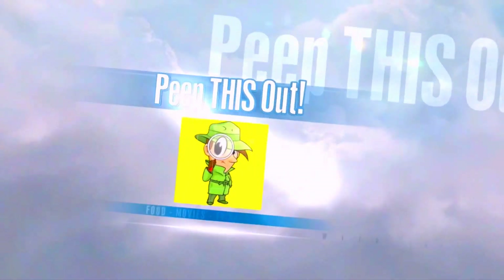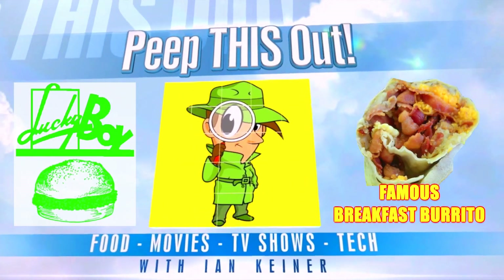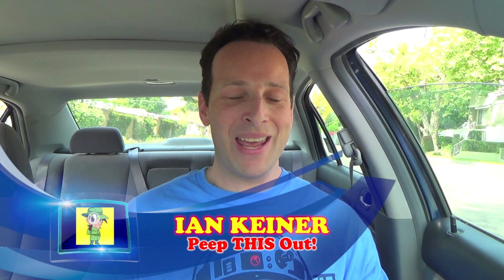Are we at Chipotle for breakfast? Let's peep this out, guys — it's your boy Ian K back again with another one for you. Up at the break of dawn, I'm ready to get my breakfast on over here at Lucky Boy in Pasadena, California.